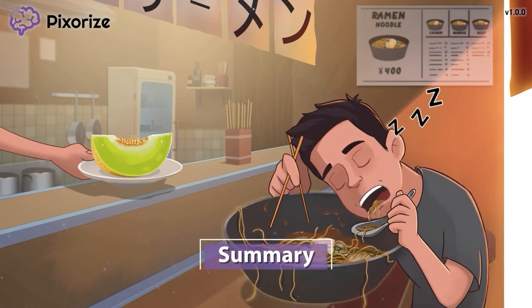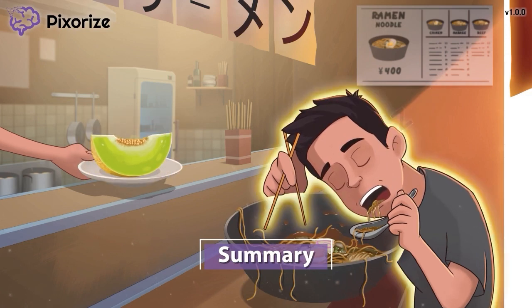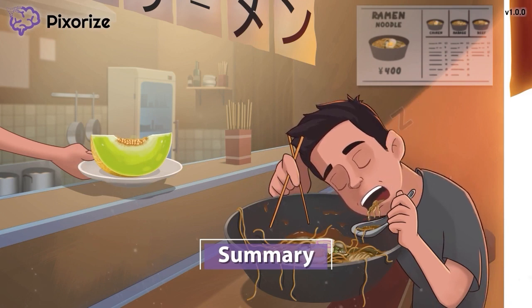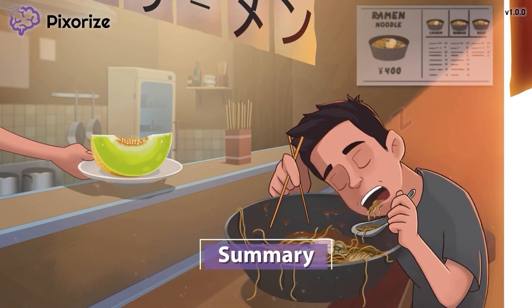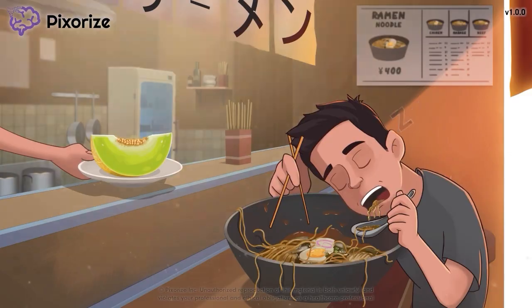Ramelteon is a drug used to promote sleep. It works as a synthetic version of melatonin to promote sleep and sedation. Unlike other sleep-promoting drugs like benzodiazepines, ramelteon does not cause dependence, so it's generally safer to use compared to those options. I'll catch up with you guys in the next one.